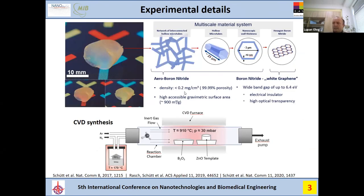The density of the material is less than 0.2 milligrams per cubic centimeter, and porosity is about 100%. It is a wide-gap material with a band gap up to 6.4 eV and a very good electrical insulator. It has high optical transparency and a high gravimetric surface area of about 900 square meters per gram.